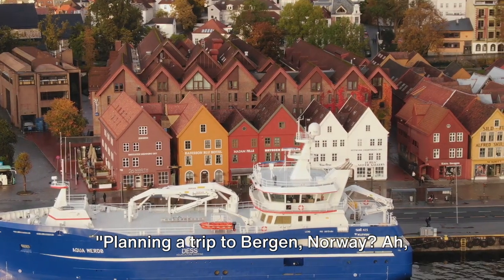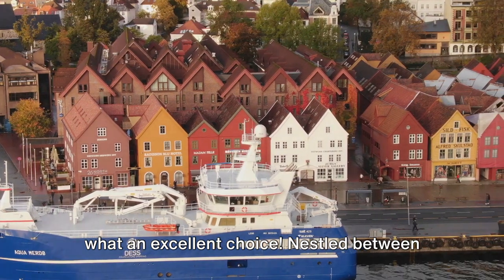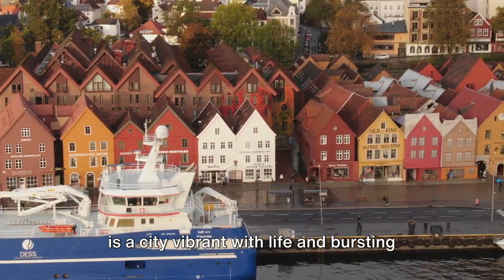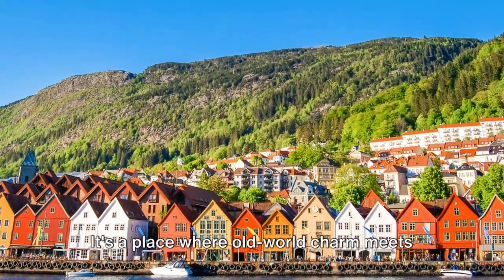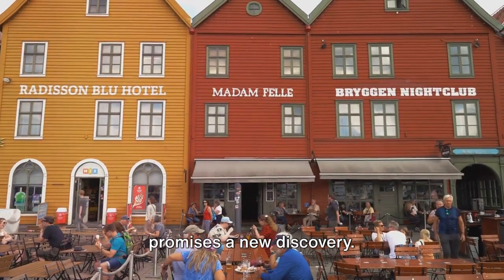Planning a trip to Bergen, Norway? What an excellent choice! Nestled between majestic mountains and deep fjords, Bergen is a city vibrant with life and bursting with culture. It's a place where old-world charm meets modern amenities, where every corner promises a new discovery.